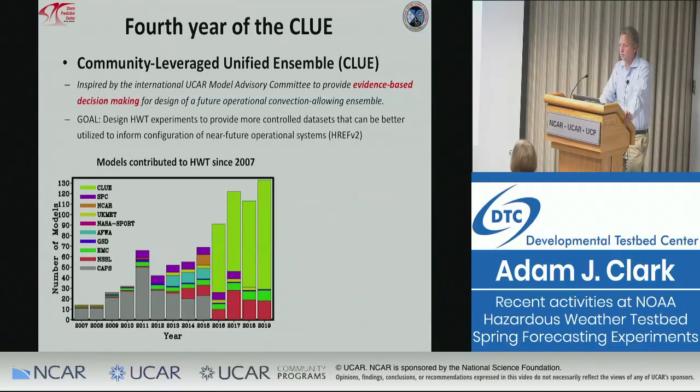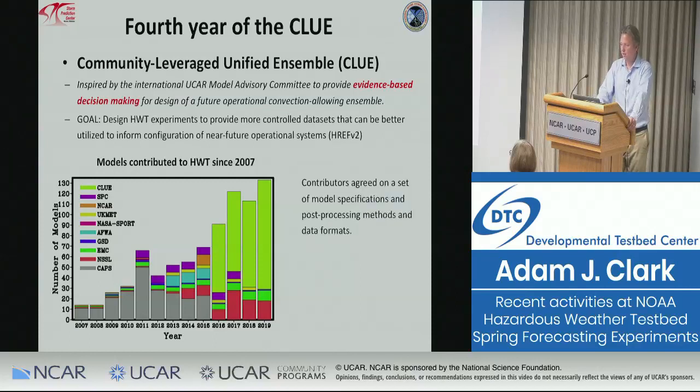CAPS, NCAR, and the OU MAP group including Xu Guang Wang's group are all part of the CLU. This year, we even included the UK Met Office ensembles in the CLU, so instead of it being completely distinct as in prior years, everything is merged. Everything in the CLU is provided on the same grid with the same products, so there's much more consistency to the model data in the HWT. Everyone agrees on model specs, post-processing methods, and data formats.